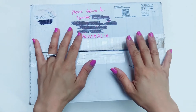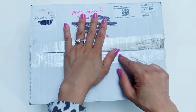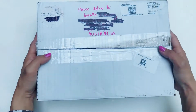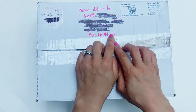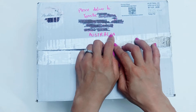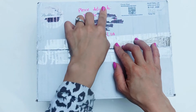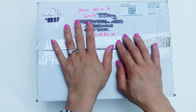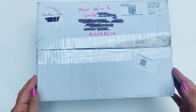Hey guys, it's Tennille from Paper Milkshake and welcome back to my channel. I've received some happy mail in the post today — this box from Snail Mail Maddie on Instagram. She's also on YouTube as Madison Daisy. We are ongoing pen pals and she's sent me some mail. We didn't agree on any themes or items so this is completely a surprise to me, so let's go through what she sent.